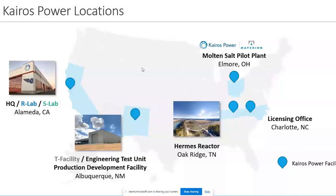We have a newer facility coming online in New Mexico that we purchased. That facility will house a large engineering test unit and qualification testing along with some vertical integration manufacturing capabilities. We have our reactor site that we've closed on for the Hermes demonstration reactor, located just down the road from Oak Ridge on the old K33 site. We have a partnership with Materion and our molten salt pilot plant being constructed in Elmore, Ohio, and a licensing office in Charlotte, North Carolina.